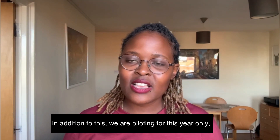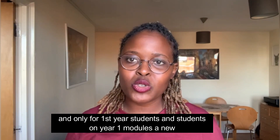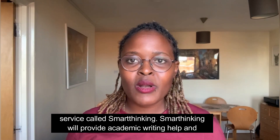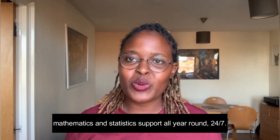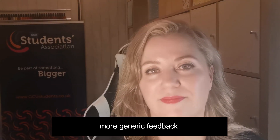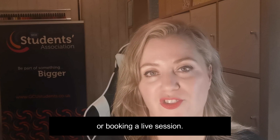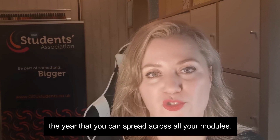In addition to this, we are piloting for this year only for first year students and students on Year 1 modules a new service called Smart Thinking. Smart Thinking will provide academic writing help and mathematics and statistics support all year round, 24-7. You can use the Smart Thinking service for more generic feedback. You can get this by submitting your work for online feedback, participating in a drop-in session or booking a live session. You will have an allowance of 90 minutes for the year that you can spread across all your modules.